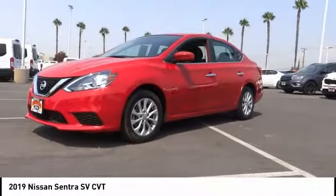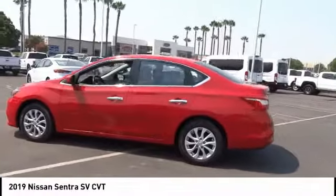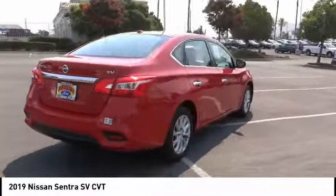Stop by and take a look at the 2019 Sentra with its spacious and versatile interior and stellar fuel efficiency. The Nissan Sentra is the obvious choice for anyone who wants to enjoy a stylish and comfortable ride.